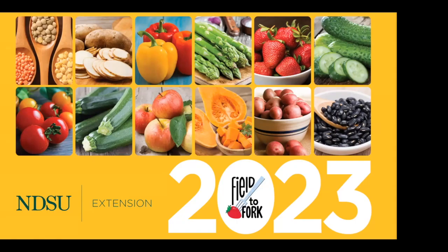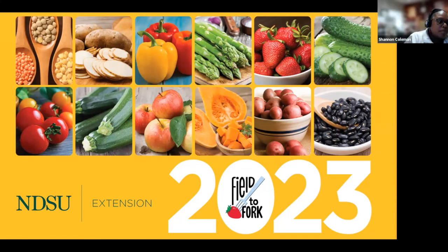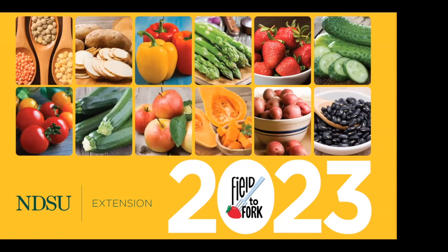Hello, everyone. My name is Scott Swanson. I am your host today for the Field of Fork webinar, which is brought to you by North Dakota State University Extension. This is our 11th year we've done the Field of Fork series, and we're so glad you joined us today.